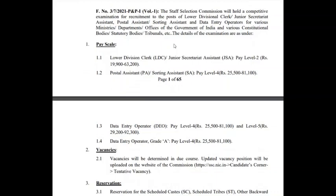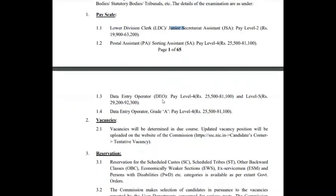The Staff Selection Commission will hold a competitive examination for recruitment to the posts of Lower Divisional Clerk, Junior Secretariat Assistant, Postal Assistant, Sorting Assistant, and Data Entry Operator for various ministries, departments, and offices of the Government of India and various constitutional bodies. SSC CGL is for higher posts whereas SSC CHSL is for lower posts — that is, clerk, junior secretariat assistant, postal assistant, etc.